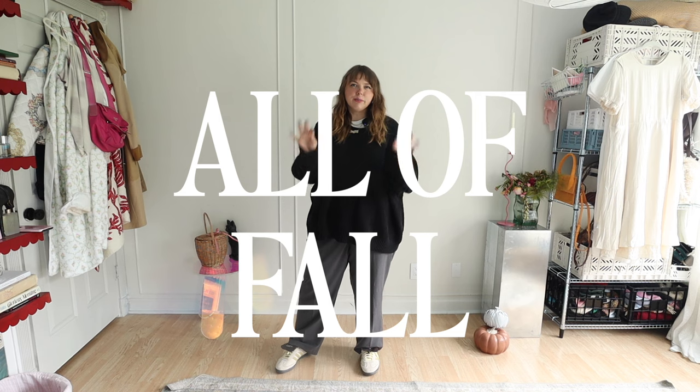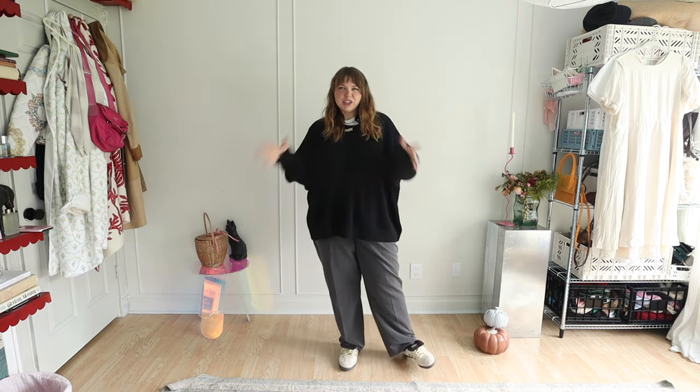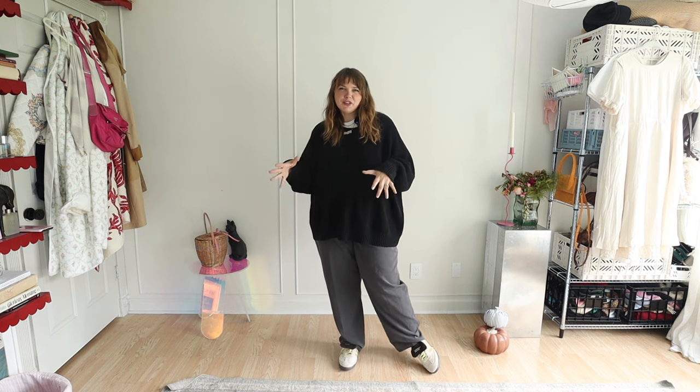I'm switching it up a little bit today. Normally I do about 10 to 20 plus outfits in an outfits video. Today I'm going to focus on like five core outfits that I could re-wear all of fall and be totally happy with. Within these five outfits I want to cover all bases, and eventually I'll do my all-encompassing fall outfits video, but today I want to streamline it to five.